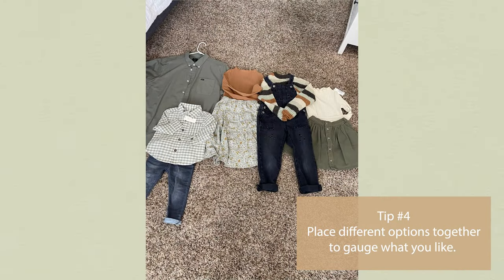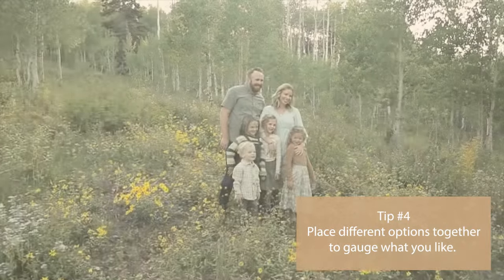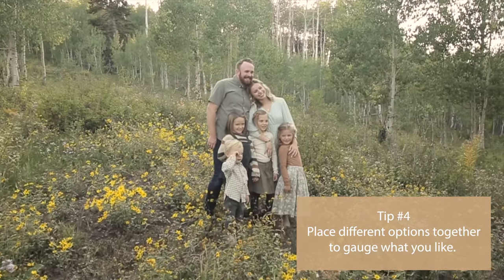Tip number four: style your outfits beforehand by placing them together and engaging different options. Here are some other tips to remember when picking out your own family outfits.